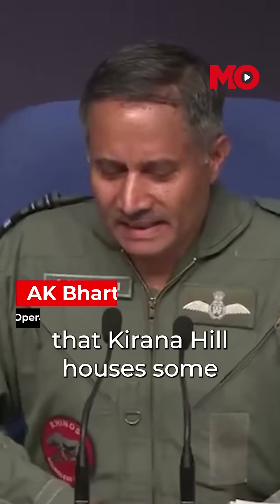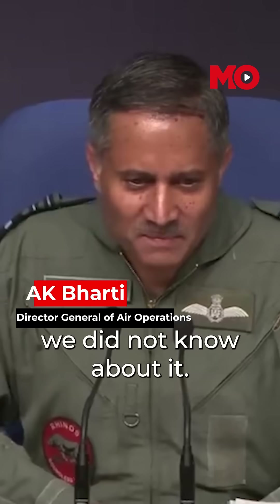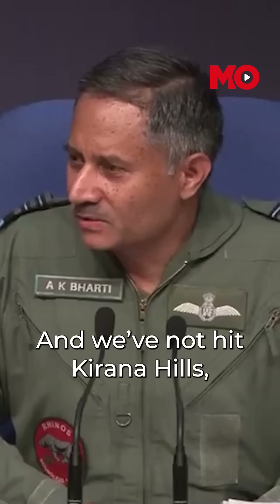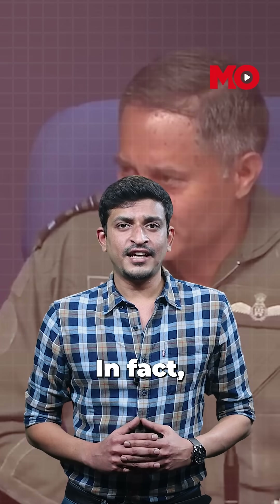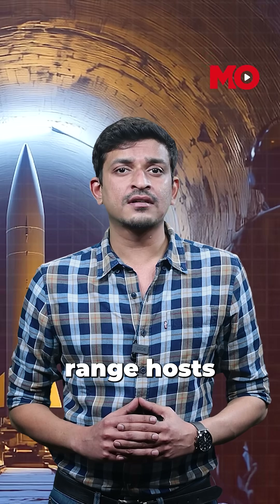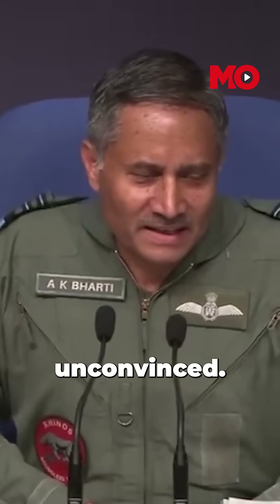"Thank you for telling us that Kirana Hill houses some nuclear installation. We did not know about it." Officially, the Indian Air Force has denied striking Kirana Hills. Air Marshal A.K. Bharati even denied knowing that the mountain range hosts underground nuclear storage facilities. But that smirk on his face left many unconvinced.